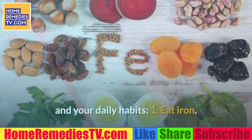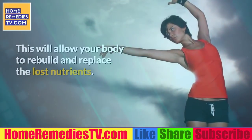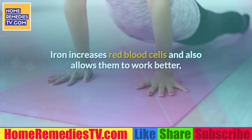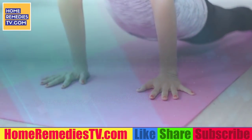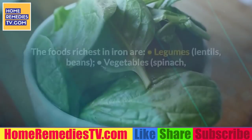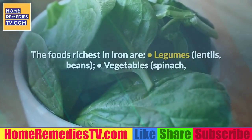1. Eat iron. This will allow your body to rebuild and replace the lost nutrients. Iron increases red blood cells and also allows them to work better, since it is an essential component of hemoglobin. The foods richest in iron include copper, legumes, lentils, and beans.